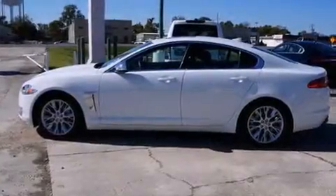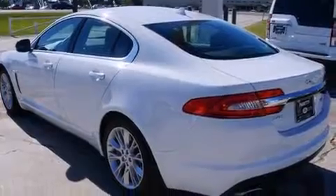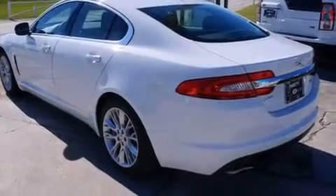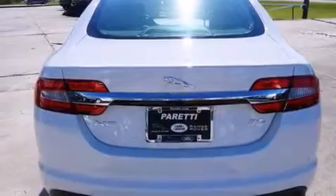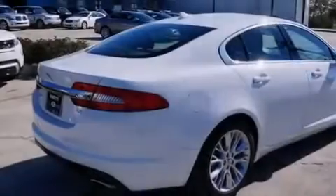Its top features and packages include Bluetooth cell phone integration, keyless ignition, commercial-free satellite radio, a supercharger, traction control and stability control systems, aluminum wheels, and high-intensity discharge headlights.